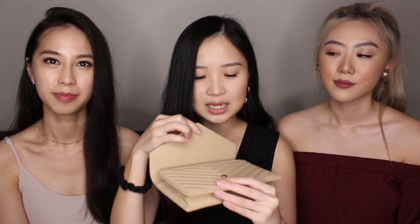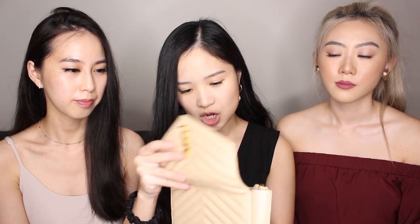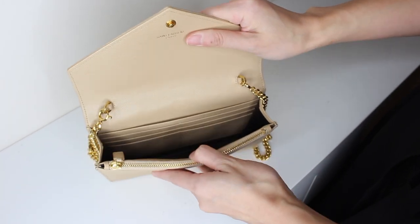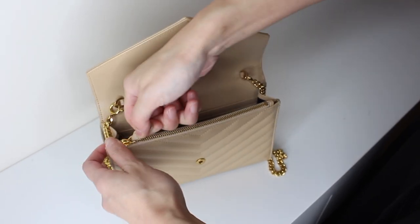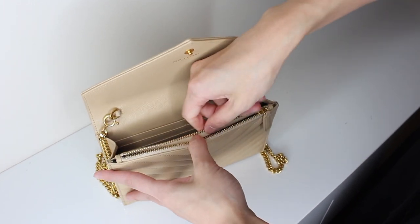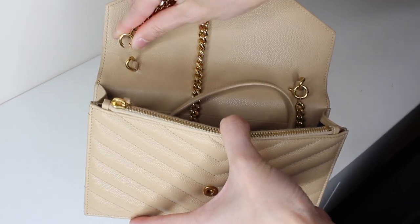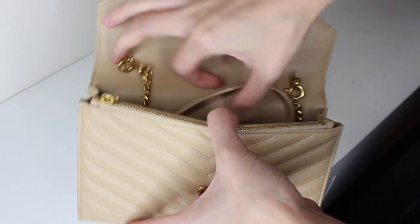This bag has a couple of compartments. When you open it there's just a little button snap closure, and it's got six card slots, one big compartment at the back, and a little zippered compartment at the front. The chain is detachable, which is super convenient — you can detach the chain and use it as a clutch, or tuck the chain inside and carry it that way. If you get tired of holding it, just put the chain out and wear it across the body.